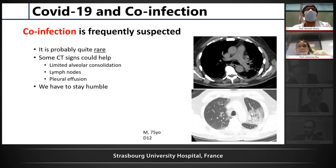We also receive many questions from clinicians about suspicion of co-infection or superinfection. This is frequently suspected, but we found it to be probably quite rare. There are some CT signs that could help, such as intra-alveolar consolidation, bronchial signs, leaf nodes, or limited probable diffusion. But these are very weak signs and not something we found very frequently. I think we should stay humble with CT on this point.